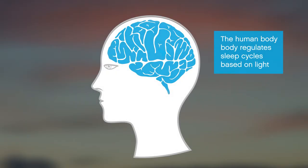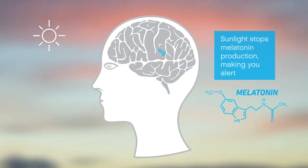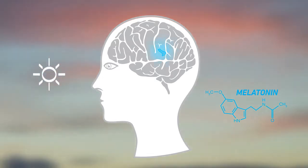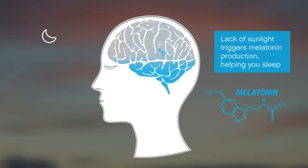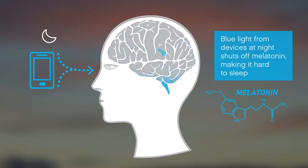The human body regulates sleep cycles based on light. Sunlight, which contains blue light, signals the brain to stop the secretion of sleep-inducing melatonin. When the sun is up, your body is more alert. When the sun goes down, your body produces melatonin, putting you into a restful state. Exposure to blue light at night makes it much harder to fall asleep and reach deeper phases of your sleep cycle.